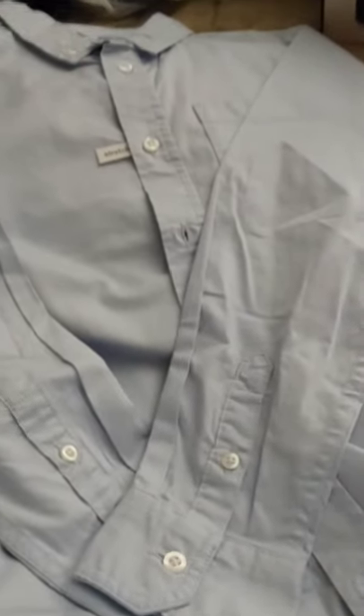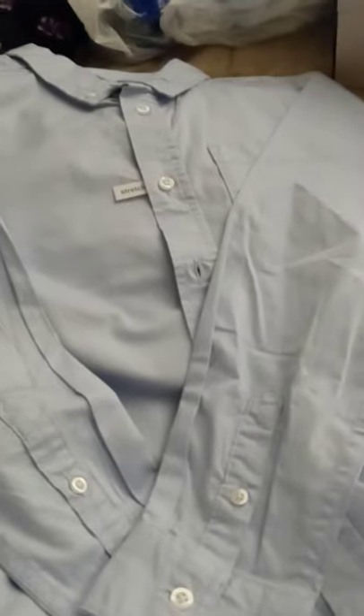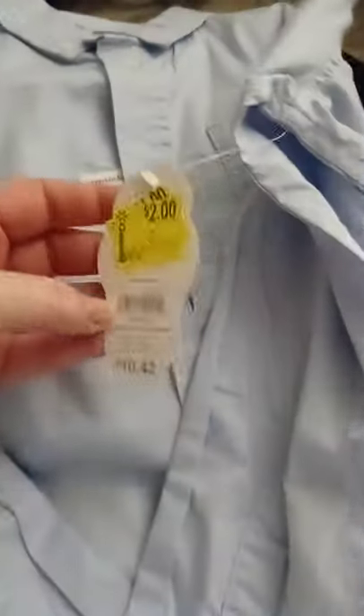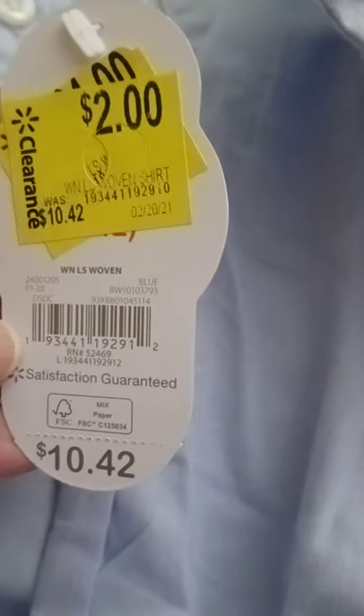For Michael, I picked up this chambray-colored stretch dress shirt. I thought it would look so cute with a little white t-shirt underneath and khaki pants. My daughter says I'm trying to make my grandson into a nerd and he'll get picked on, but I think he'll just look like a smart little boy. I love khakis and a button-down on little boys. This was originally $10.42 and was on clearance for two dollars. It's thin so it's really a spring shirt.